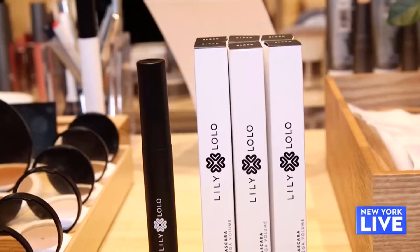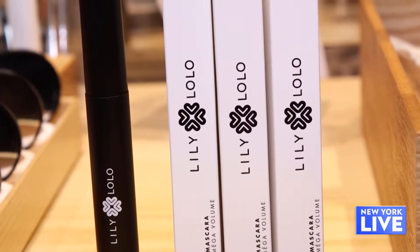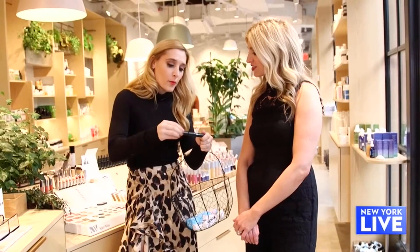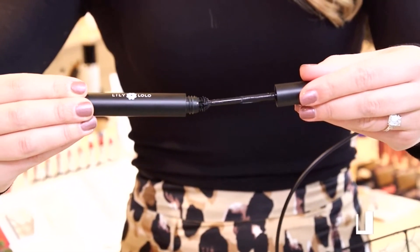Next up, mascara. So Lily Lolo — this is one of Detox Market's best-selling vegan mascaras, and it has this great brush wand that really helps to volumize and lengthen your lashes, so this is a great product. Okay, so we did hair, beauty — what's next?